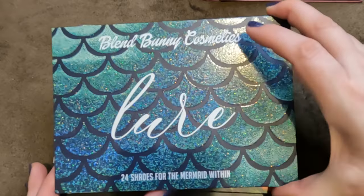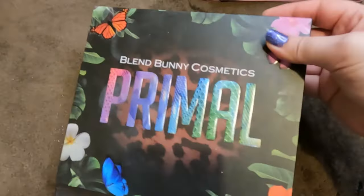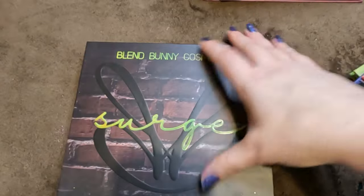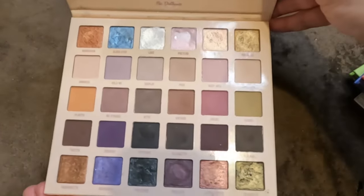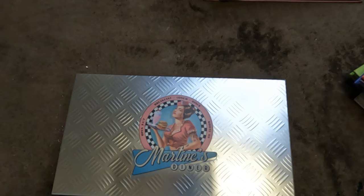Onto Blend Bunny — not parting with any of these. My Lure — I absolutely adore this palette. The Primal — I think they just discontinued it but I love it. The Surge — absolutely love. And the Dollhouse — a gift, a neutral palette I can get on board with. All staying.